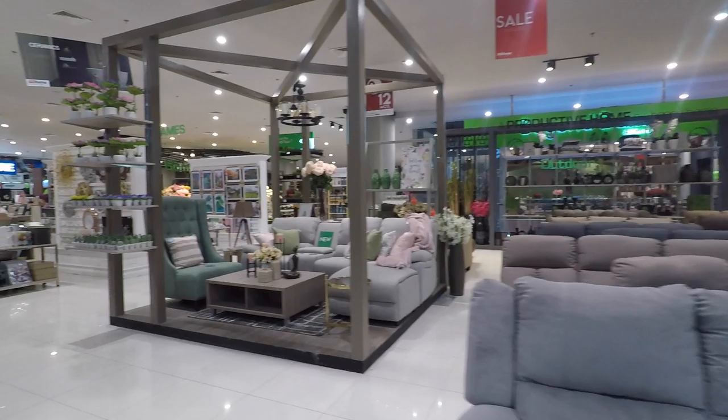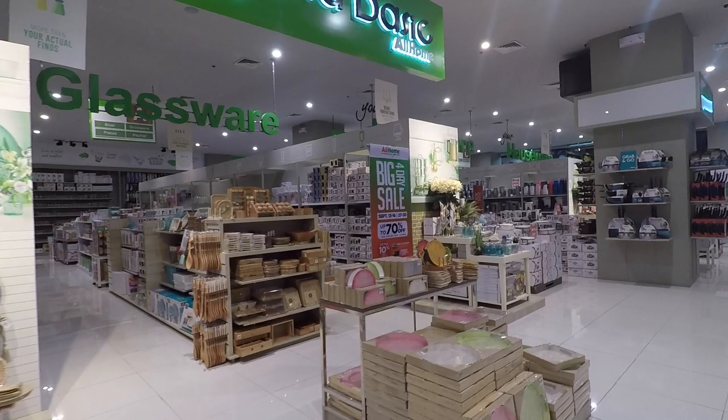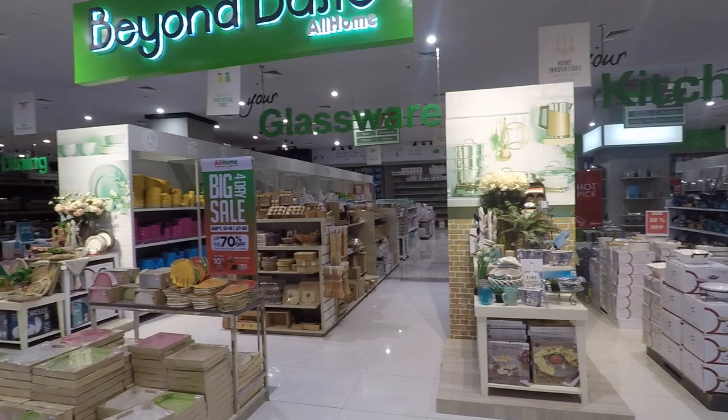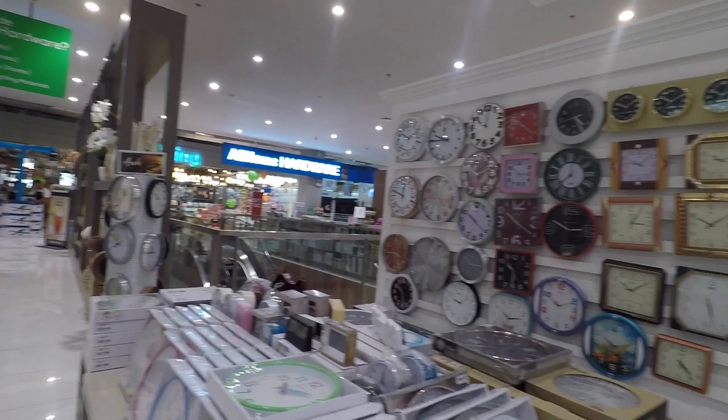You've got the lighting, you've got the hardware, you've got all the furnitures downstairs, kitchenware, glassware. I think you need to visit here because you will be overwhelmed by the stocks that they have. So you can see the kitchenware, the glassware, and this is their All Home hardware.